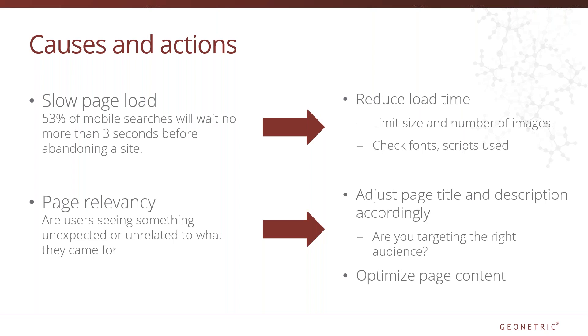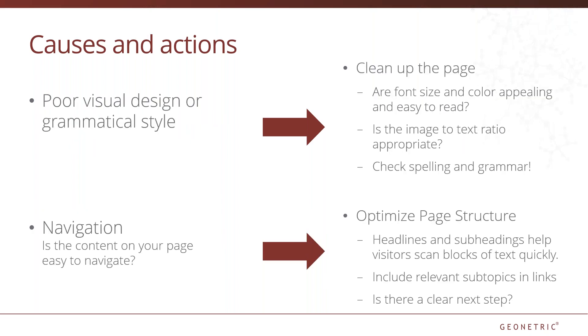If it's not a page load issue, check page relevancy. Are users seeing something unexpected or unrelated to what they came for? If so, adjust the page title and description accordingly. Optimize the content on your page and make sure your message is targeting the right audience. So let's assume the page title and meta descriptions are targeting the right audience, the page loads super fast and is packed with relevant content, yet bounce rate is higher than you'd expect. It's time to look at the visual design and grammatical style of your page.